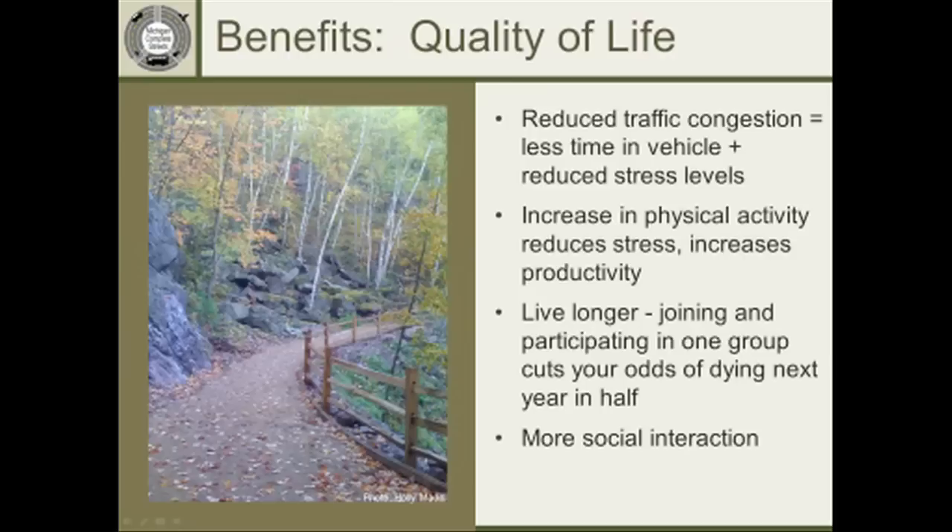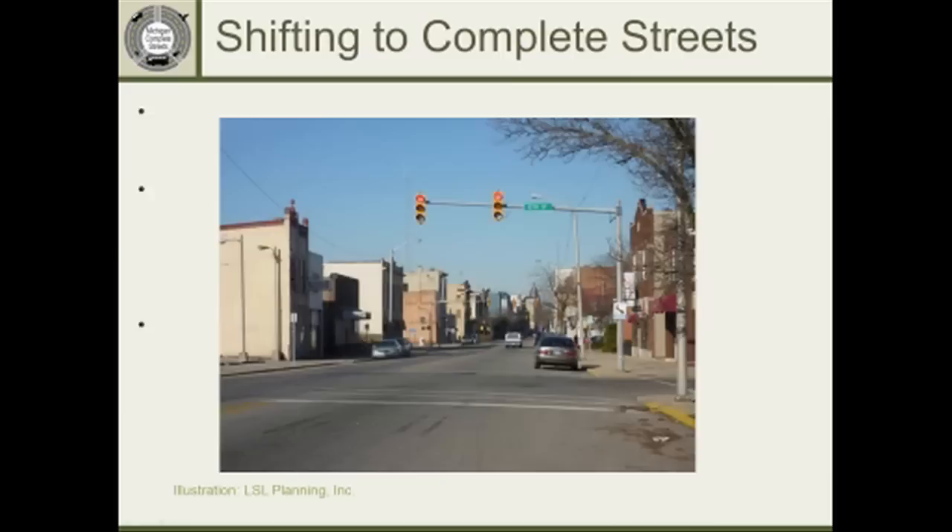Quality of life encompasses less congestion, less stress, more physical activity, and more social interaction. One of the most effective ways to gain support from an audience is to ask how many would choose to live longer if they could — most hands go up. Basically, if you join a civic or social group and participate with daily activity, it can cut your odds of dying the next year in half. That can be a real personal incentive for people to support complete streets.